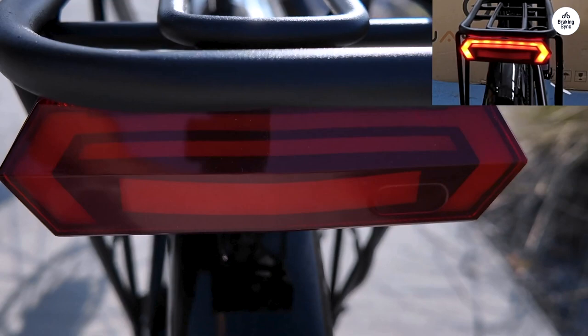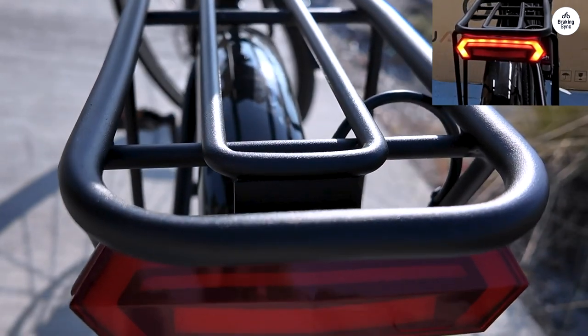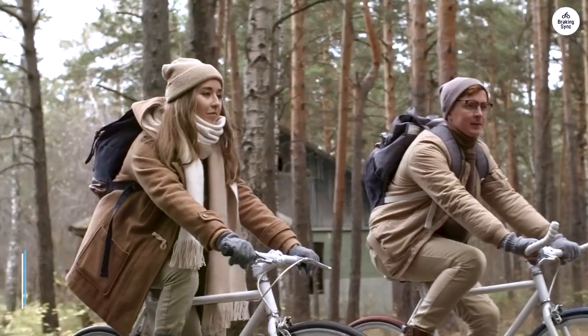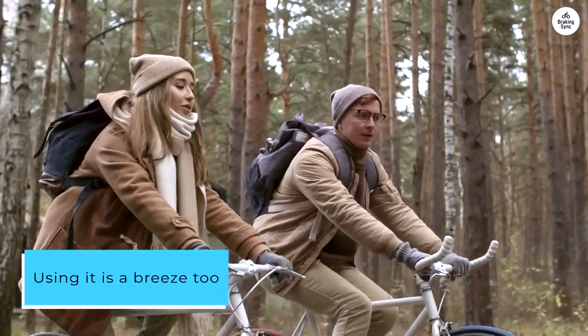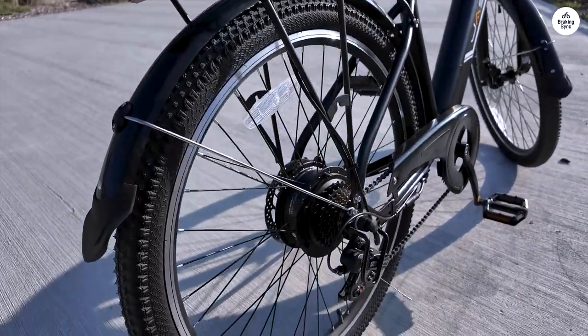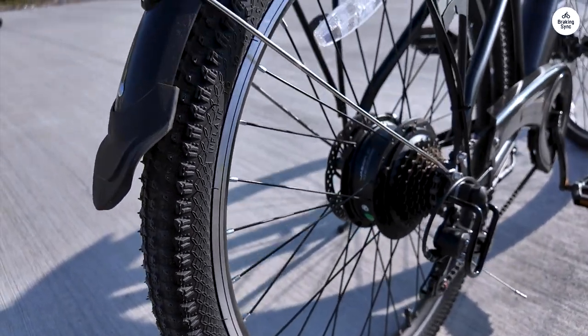I also appreciate how the frame is both sturdy and lightweight. The components feel robust and durable, making me confident that this bike will last. Using it is a breeze too — the controls are straightforward and intuitive, and the display keeps me informed about speed, battery life, and distance traveled. No guesswork involved.